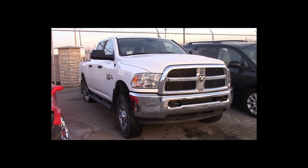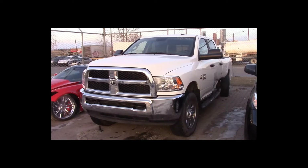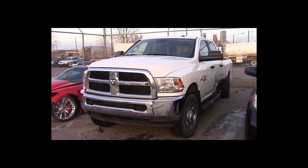Lot number 2 is a 2015 Dodge Ram 3500 Crew Cab Short Box. This vehicle is a Cummins Turbo Diesel 4x4 with an automatic overdrive. It is loaded: power seat, backup camera, 57K.